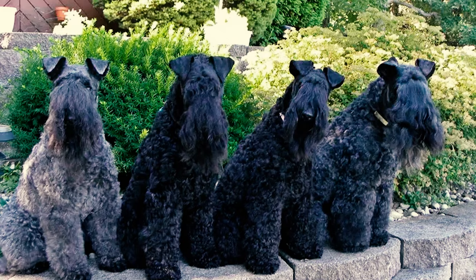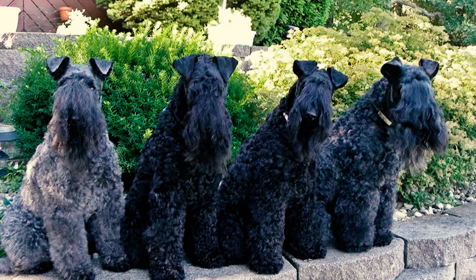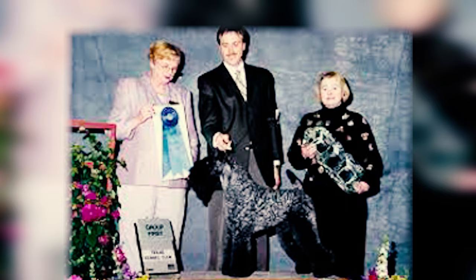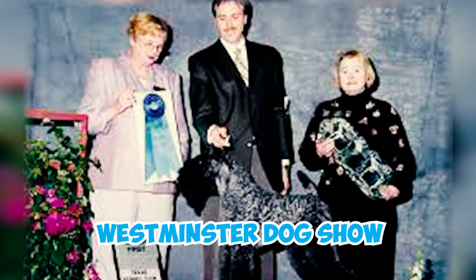Fact 24: A significant moment occurred during the Westminster Show of 1926 when enthusiasts gathered at the Waldorf Astoria in New York City to establish the Kerry Blue Terrier Club of America. Mick the Kerry Blue Terrier, also known as Champion Torum's Scarf Michael, claimed the Best in Show title at the prestigious Westminster Dog Show, standing out as one of the outstanding show dogs of his era.